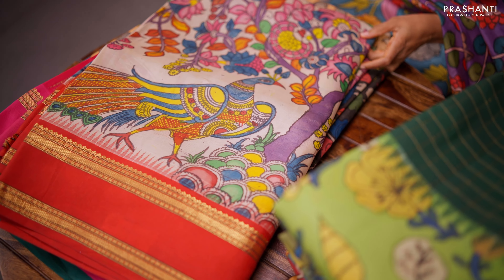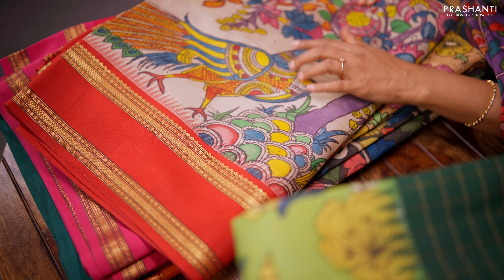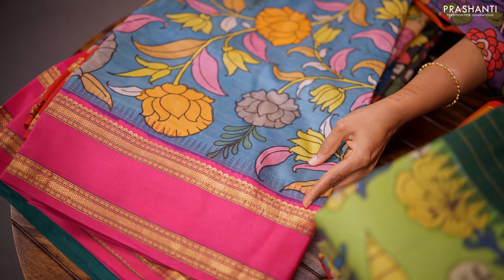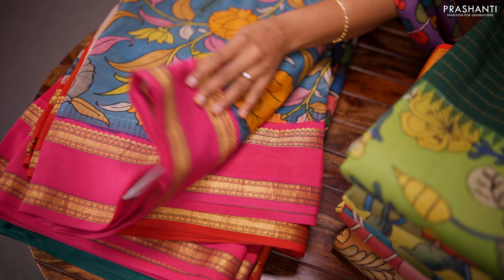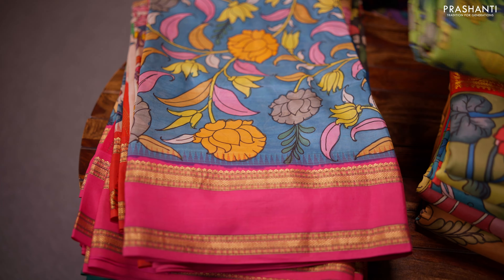Another pretty colour of white with red combination. Beautiful pen kalamkari in the body with a contrast retapet border in red. One more pretty colour — all these are florals and peacock pattern with a contrast retapet border, a simple border and a simple pallu.